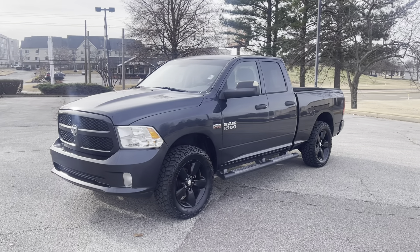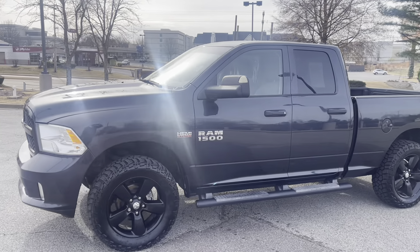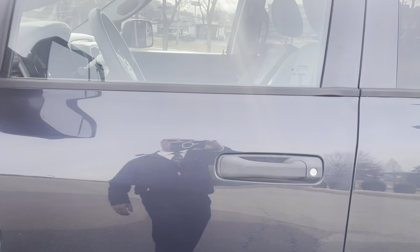Hey folks, are you looking for a work truck? This is it, my friends. Check this out. 2013 Ram 1500 — folks, it's got the Hemi in it.